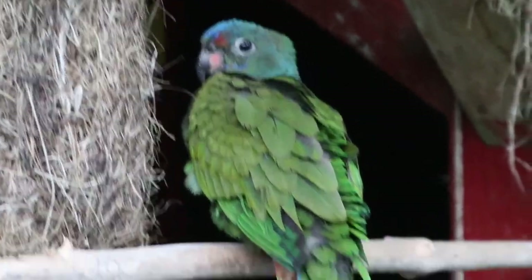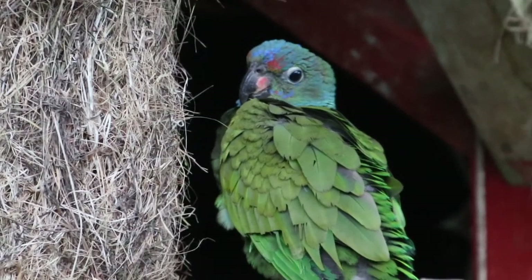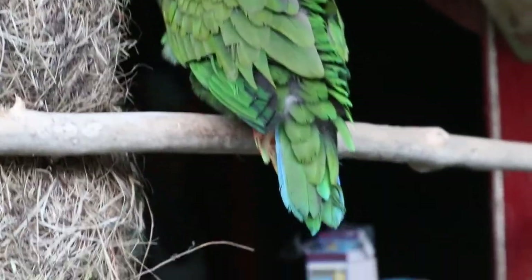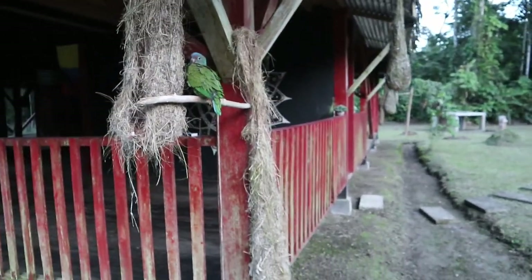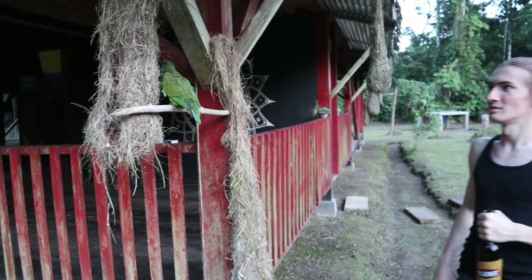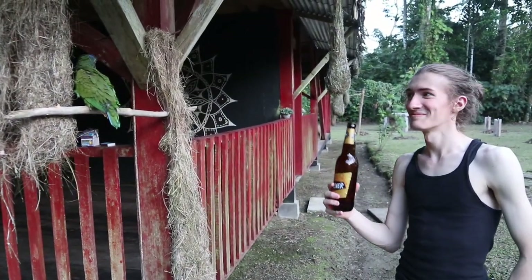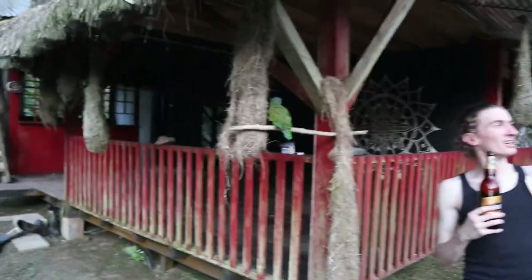Oh my god, that is incredible! Are you kidding me? Oh dude, are you for real? Literally stand next to him. Get in the frame with him — you need a picture with a wild parrot. Don't fly, dude. Selfie with the wild parrot!